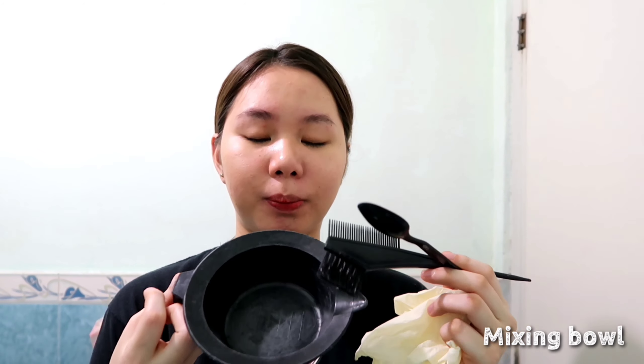Simulan na po natin ang kulay ng aking hair. Mixing bowl — kahit ano po yan basta hindi siya metal, kasi I heard na may reaction kapag metal yung ginagamit. So plastic container lang. Tapos pampaghalo, tapos applicator na pang-apply sa hair niyo — pwede na mga toothbrush, pero lumang toothbrush guys, huwag yung ginagamit niyo. Tapos gloves, kasi baka kumapit yung kulay sa kamay niyo.